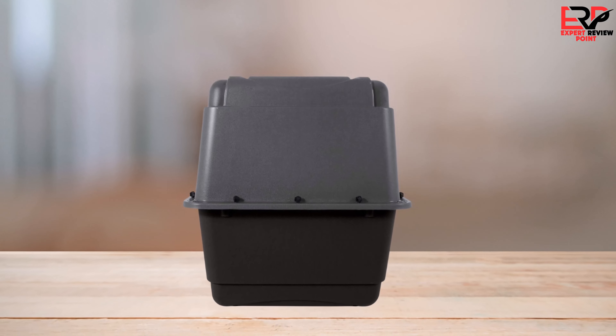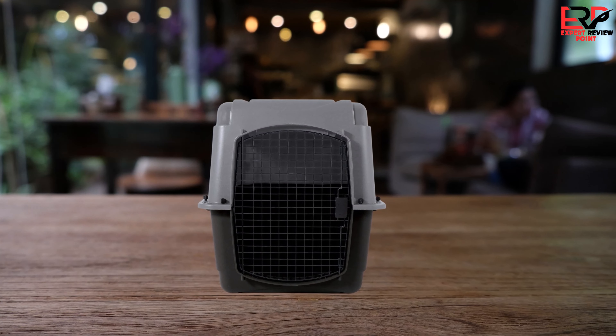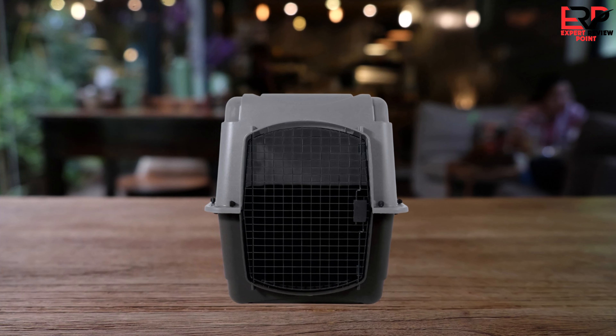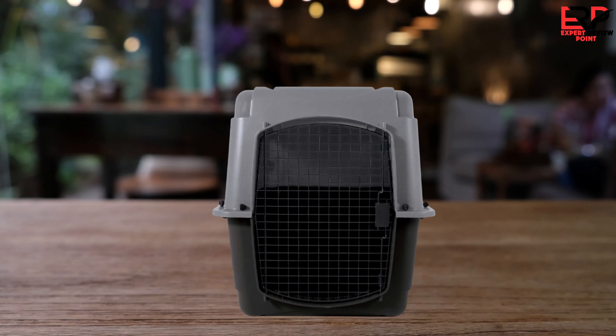It's disheartening to see such a decline in a product that once seemed so promising. In hindsight, this kennel was my third choice, and it's clear that the search for a reliable pet carrier continues. My advice to fellow pet owners is to approach this product with caution and consider alternative options that may offer better quality and value for your furry friends.